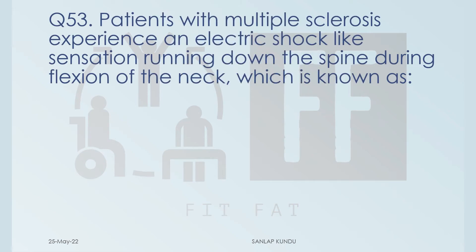Question number 53. Patients with multiple sclerosis experience an electric shock-like sensation running down the spine during flexion of the neck — which is known as? I think we all know the answer, but still, let's see the options.